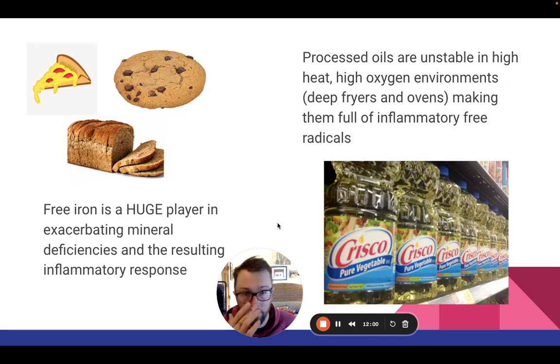The fortified and enriched flours have got to go. Processed oils — whether it be Crisco, pure vegetable oil, canola oil, peanut oil, soybean oil — all of those polyunsaturated fatty acids in a high-heat, high-oxygen environment are full of free radicals that are major catalysts for inflammatory responses in the body.